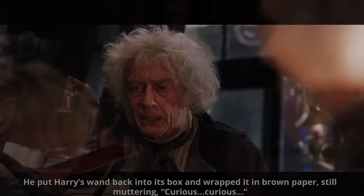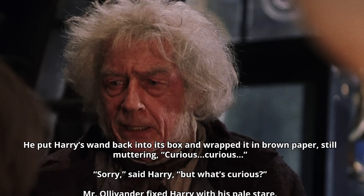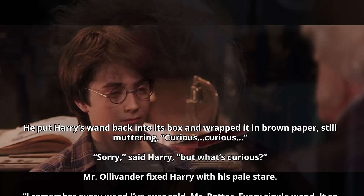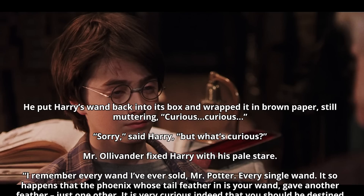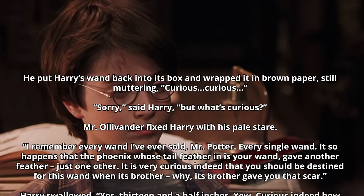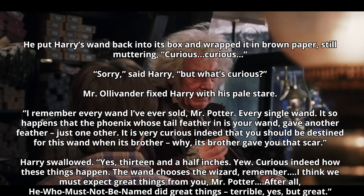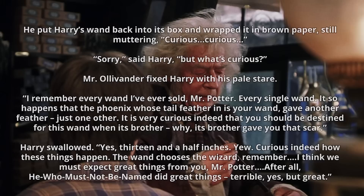Ollivander put Harry's wand back into its box and wrapped it in brown paper, still muttering 'curious, curious.' Harry asked what was curious, and Mr. Ollivander fixed him with his pale stare: 'I remember every wand I've ever sold, Mr. Potter. Every single wand. It so happens that the phoenix whose tail feather is in your wand gave another feather — just one other. It is very curious indeed that you should be destined for this wand, when its brother — why, its brother gave you that scar.' Thirteen and a half inches. 'Curious indeed how these things happen. The wand chooses the wizard, remember? I think we must expect great things from you, Mr. Potter. After all, he who must not be named did great things — terrible, yes, but great.'